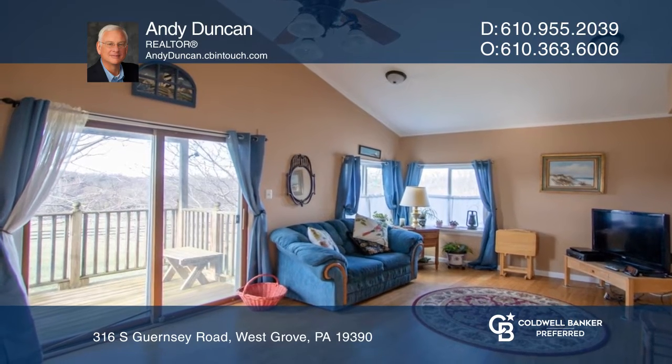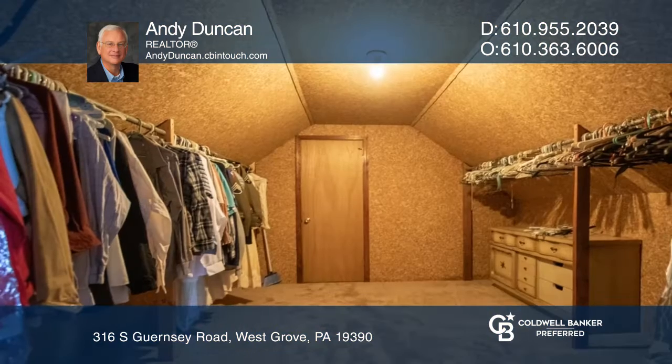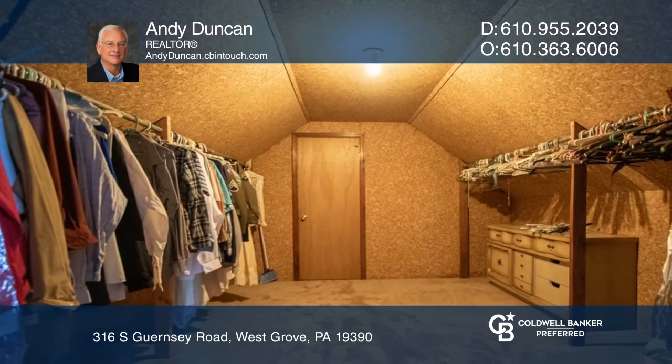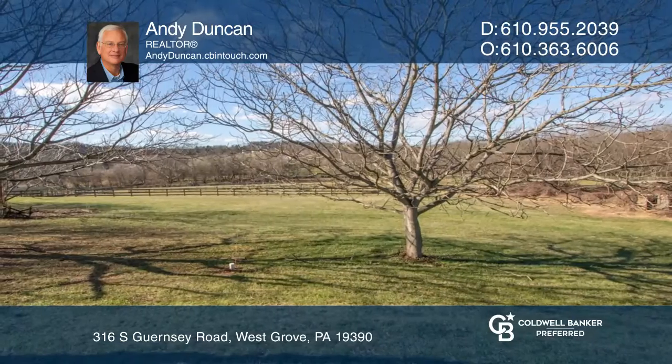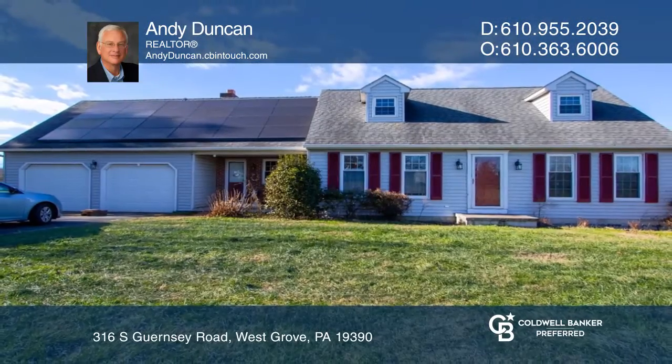Upstairs are two large bedrooms, one with a huge walk-in closet. If you're a horse lover, this property offers the opportunity to create your own horse farm. To see how you can turn this house into a home, call Andy Duncan.